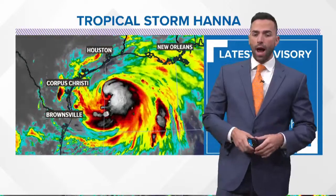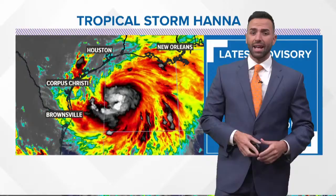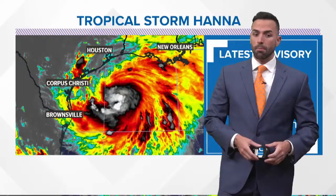A rapidly intensifying storm in the Gulf of Mexico — certainly something you don't want to see, especially considering it is still July and we are still sort of in the beginning of the hurricane season. We still have August and September to go. Those are the busy months, and already we are looking at what is looking like Hurricane Hannah. Not quite there yet, but it is getting there very quickly.